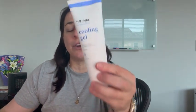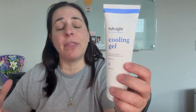Everyone, so I'm here with this Full 8 Cooling Gel. I absolutely love this stuff. It's made with turmeric, menthol, aloe, eucalyptus, lemongrass.